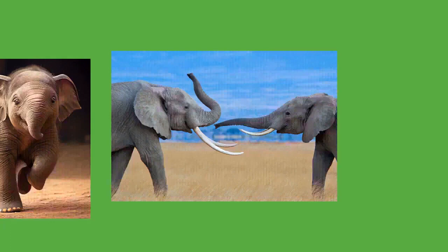Elephants have been working animals since at least the Indus Valley civilization over 4,000 years ago and continue to be used in modern times. There were 13,000 to 16,500 working elephants employed in Asia in 2000. These animals are typically captured from the wild when they are 10 to 20 years old. They were traditionally captured with traps and lassos, but since 1950 tranquilizers have been used.